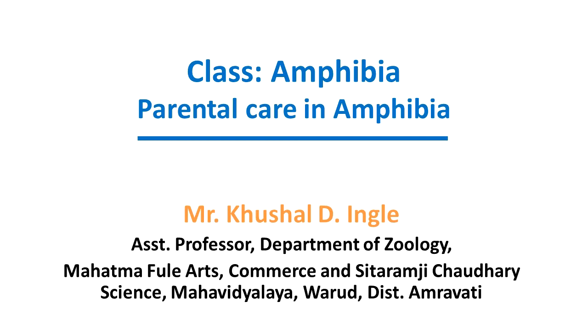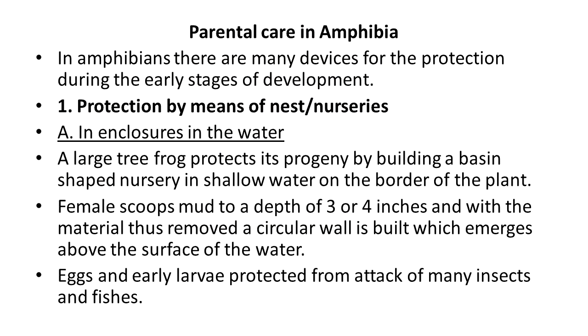Hello everyone, my name is Usha Lingade and today we will discuss about the parental care in amphibians. In amphibians there are many devices or ways for the protection of their young ones during the early stages of development. There are a number of ways through which the parents protect their young ones.